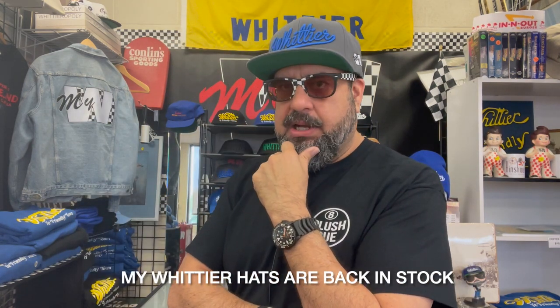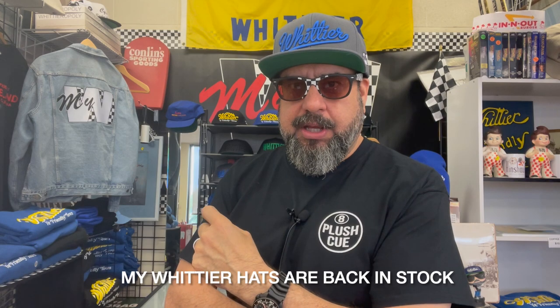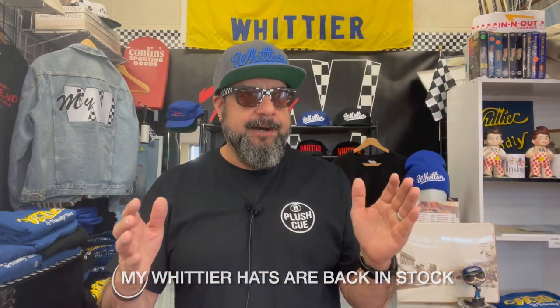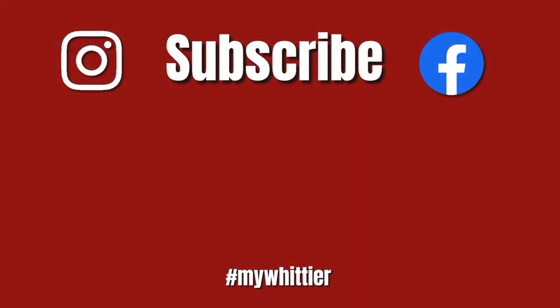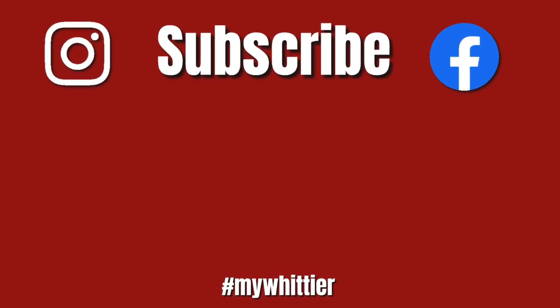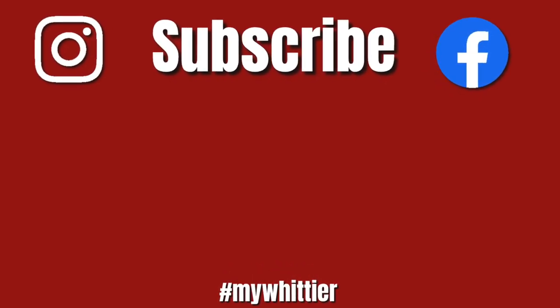So there you have it — four spots, four breakfast burritos for you to try in east Whittier. I hope that was informative. That was a lot of food so I might take a break from a food video next week, but go out and check those places out — I think you're going to like them. I'll catch you next time right here on My Whittier TV. Make sure to like and subscribe and head over to mywhittier.com to sign up for the newsletter.